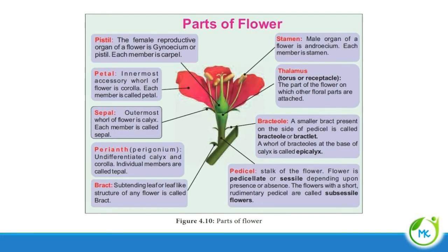Let's see the parts of the flower. First, pistil. The female reproductive part of the flower is called pistil, otherwise referred to as gynoecium. And each member of the gynoecium is referred to as a carpel.